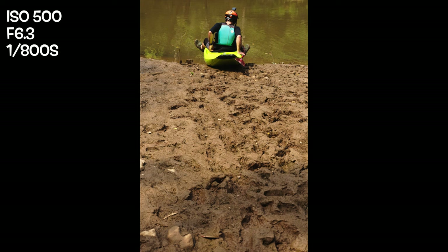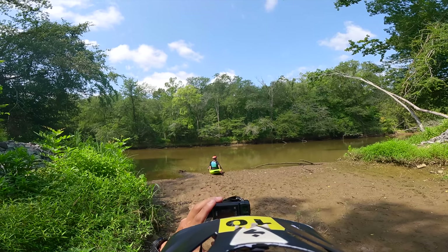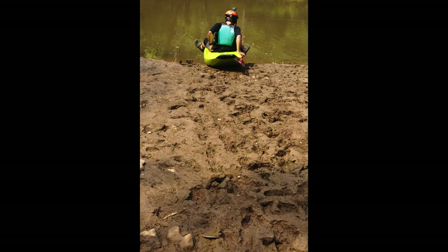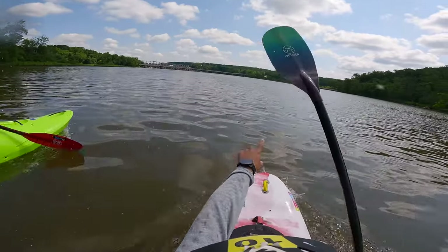The last shot before getting on the water is of Ira literally getting on the water. I wanted to show the journey of trekking through the mud, so I placed Ira near the top of the shot with the muddy footprints leading up to him. The grossness of getting sucked down into the mud — that icky feeling — is what I was trying to convey. I then had to trek through the mud myself, and it's about a mile paddle to get to the actual park itself.